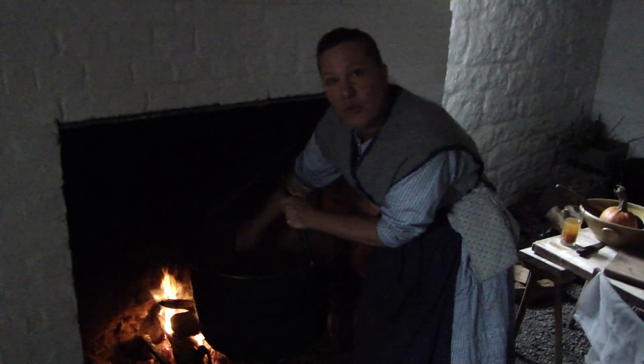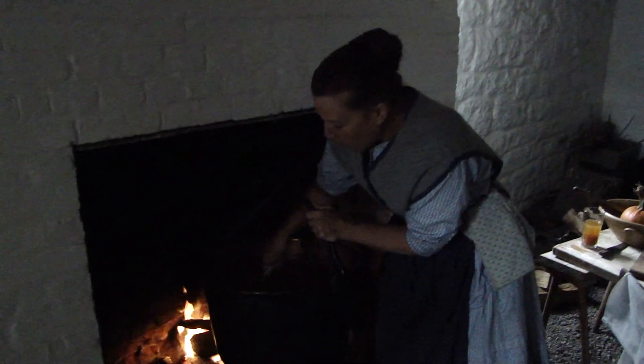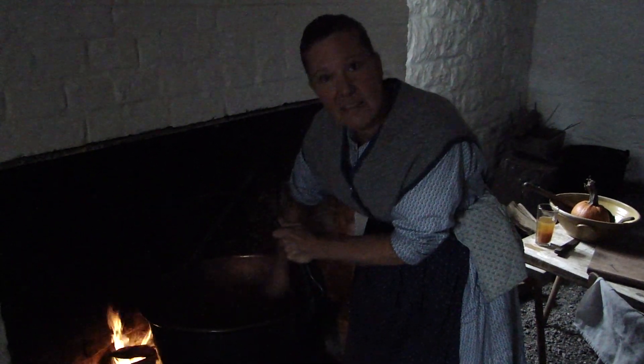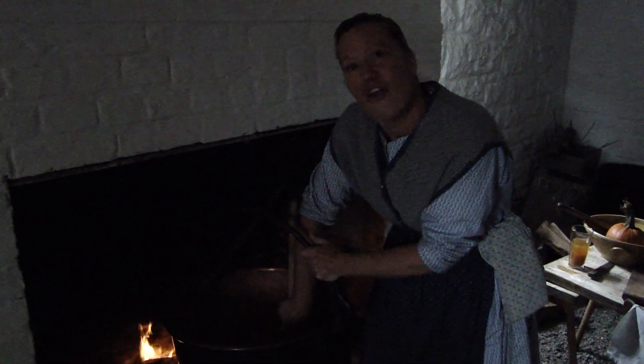One of the ways we'd be harvesting our apples would be in the form of apple butter, and this week we were doing the pumpkin butter. All of our little pie pumpkins were brought up from the fields, we've cooked them down, removed the pulp from them, and now I have them in this kettle here with about a gallon of apple cider straight from our orchard.